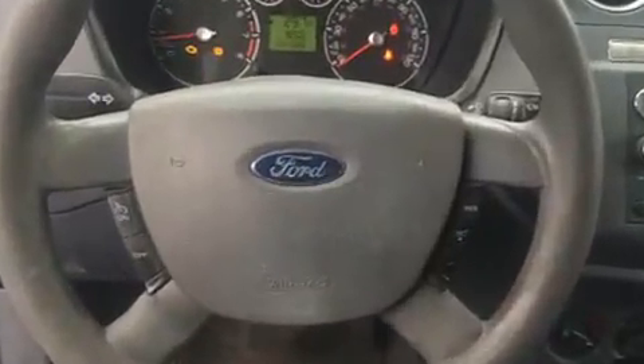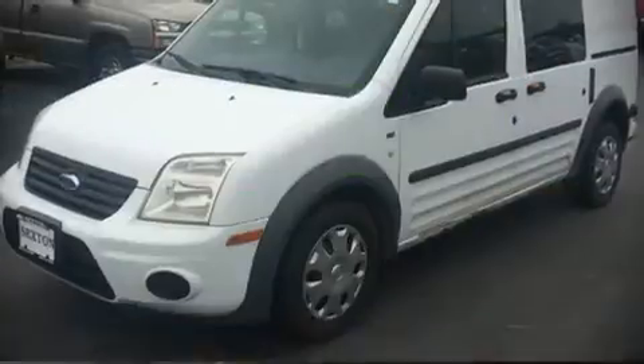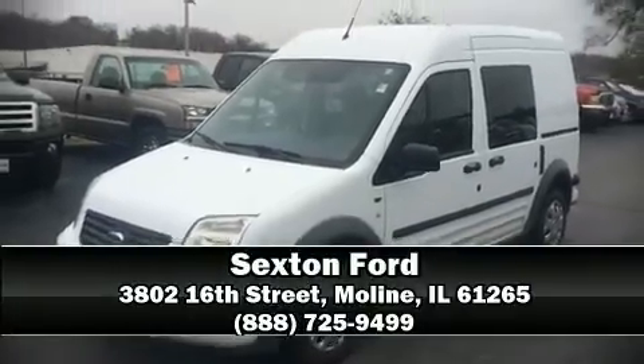Safety features include dual front impact airbags, front side impact airbags, traction control, ignition disabling, and ABS brakes. Our knowledgeable sales staff is available to answer any questions you might have — come in and take a test drive.